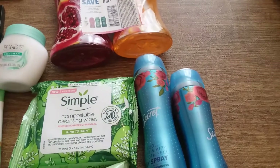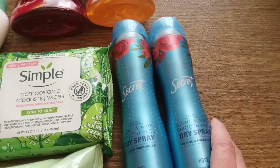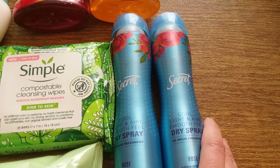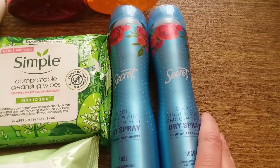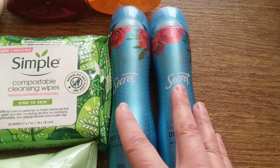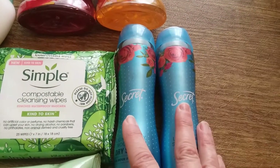Another deal where the coupon did not work was the Secret dry sprays. At my store they're $7.99, buy one get one 50% off, and I had a $5.99 off two digital coupon plus $2 Ibotta rebates on each one. The $5.99 digital did not come off, but we'll get to that later.